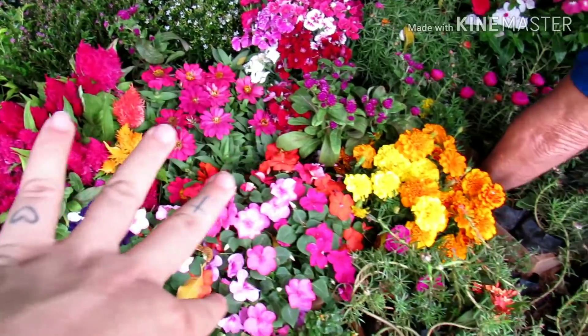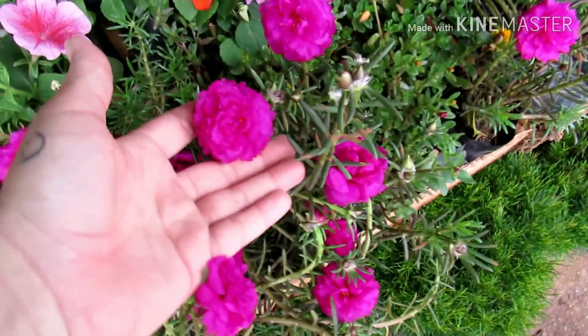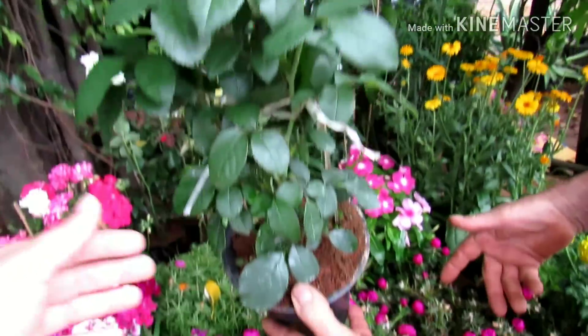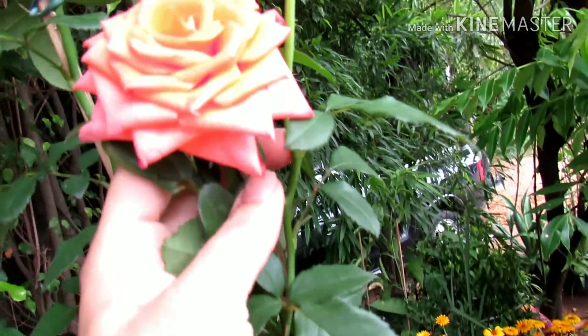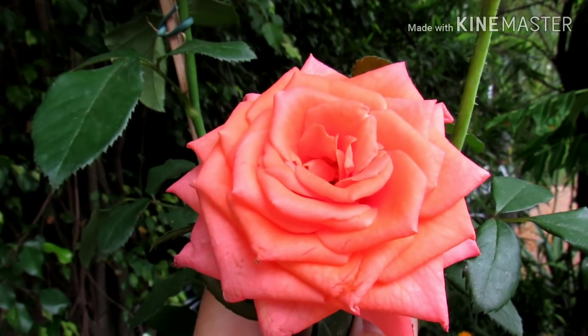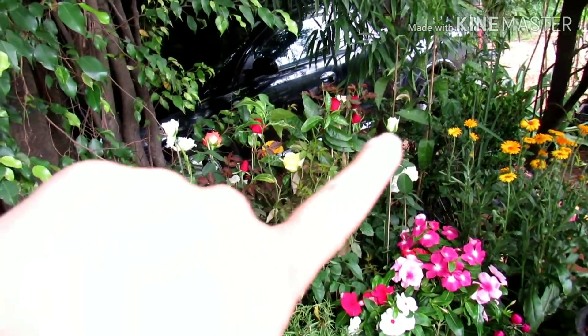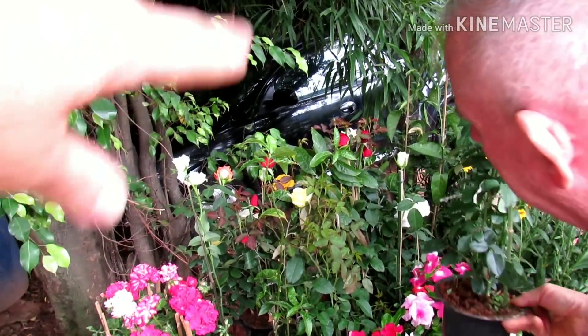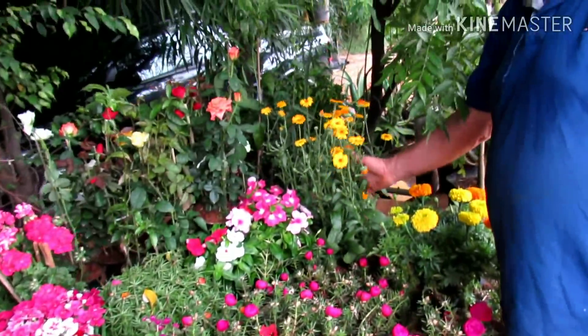Cada plantinha dessa sai 2 por 5 reais, o Sr. Veloso vende. Olha que coisa mais linda. Rosa tá saindo pelo valor de 10 reais. Olha o tamanho, gente. Vem no vasinho. Essa daqui é uma cor salmão, bem bonita. Eu sou apaixonada por rosas. Tem branca, tem de tudo que é cor: branca, vermelha, amarelo, salmão. Tem todas essas plantinhas aqui, é 2 por 5 reais, e essa daqui dá o ano todo.